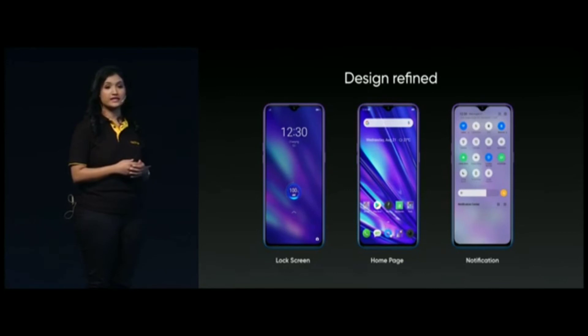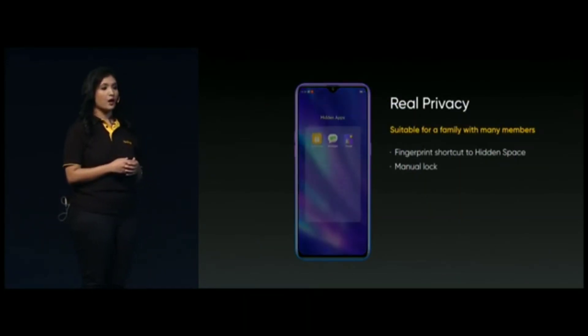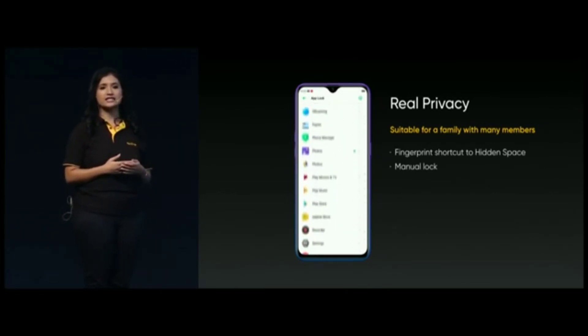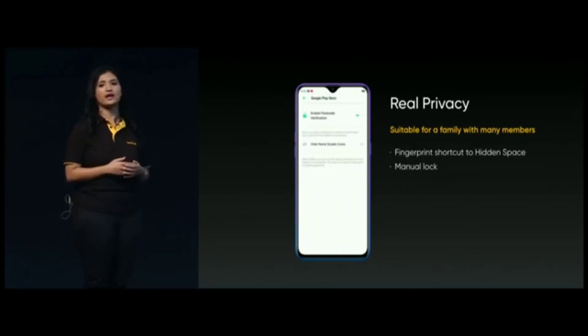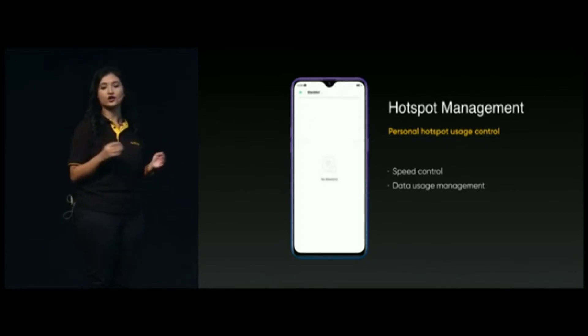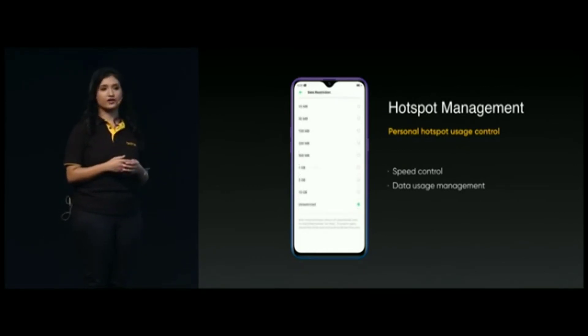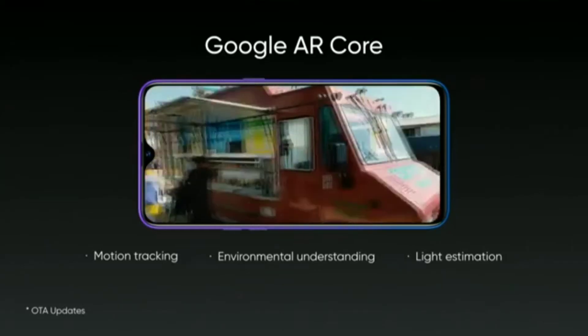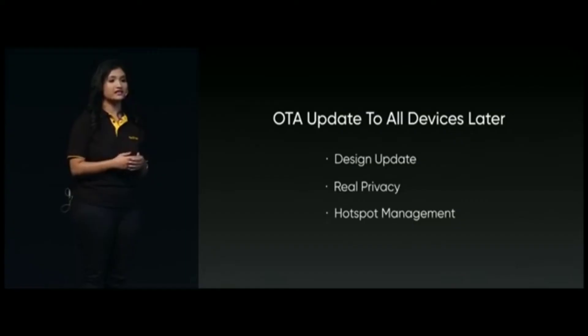We are also introducing a new feature called the Real Privacy Function. With this, you can hide apps, photos, files and other contents into a privacy space protected by your fingerprints. We have also added a hotspot management function to manage the hotspot network speed and usage. This helps you control the speed of each device connected to your hotspot, giving you stats on data usage and allowing you to put a limit on it. I am happy to announce that the new upgraded ColorOS 6 will support Google's Core AR function connected to all our Realme devices via an OTA update.